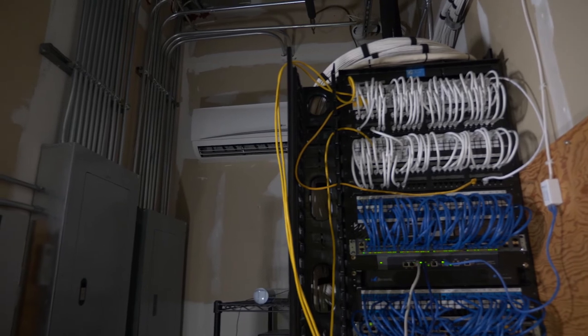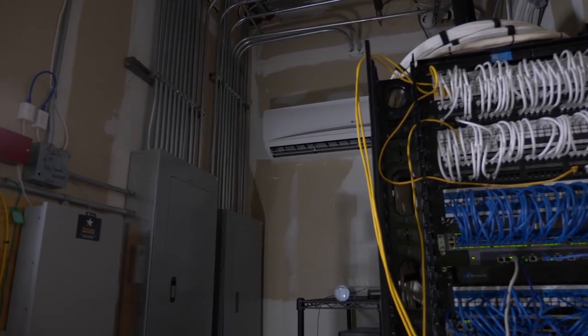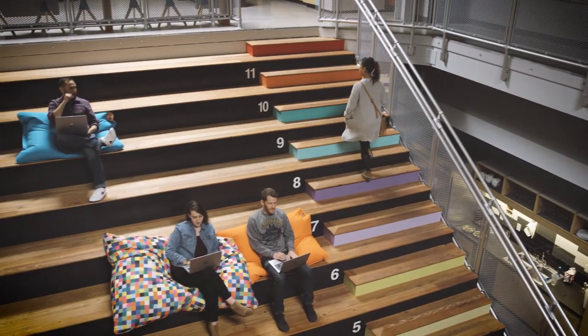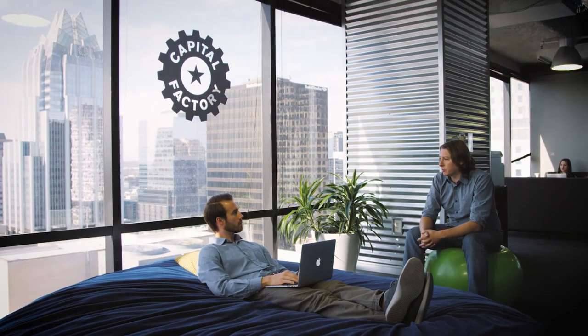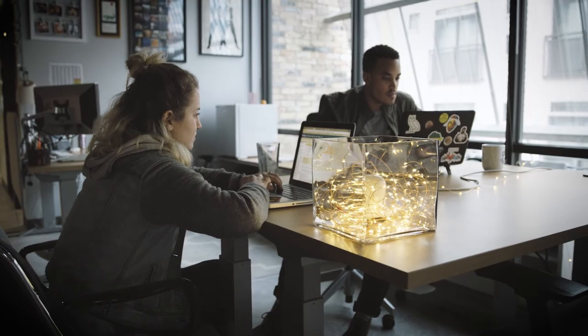Going wireless is also going to allow you to be flexible, especially with your office layout. If you need to reduce the size of your workforce or quickly grow it, you'll be able to move around where your employees sit. They'll also be able to collaborate a lot better and won't be confined to the area where their cables connect to the computer or phone.